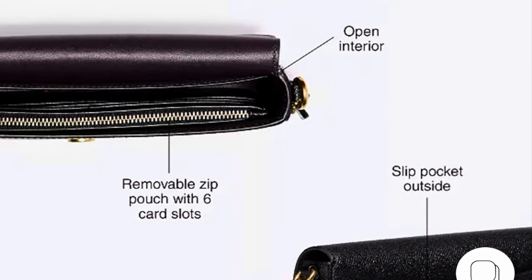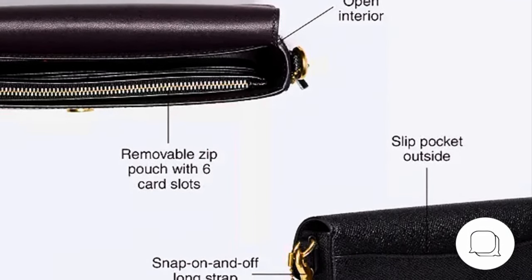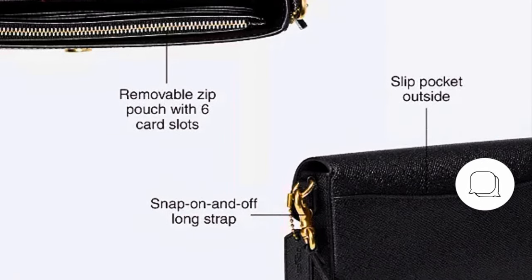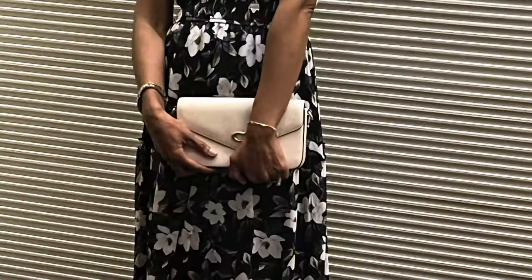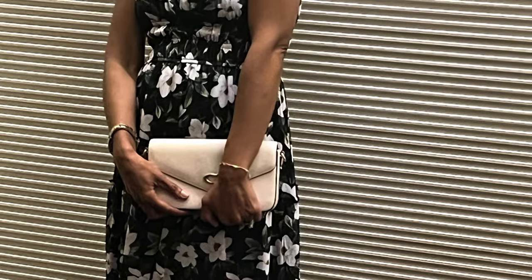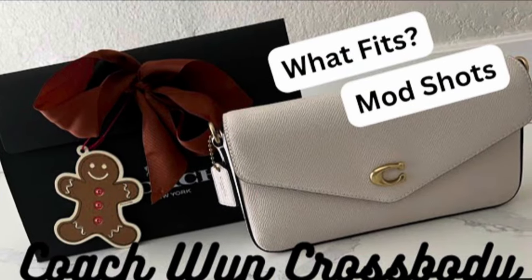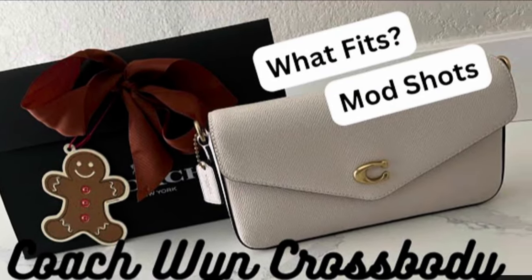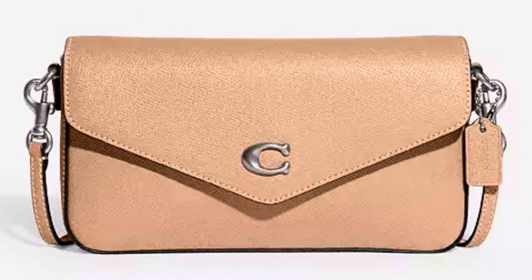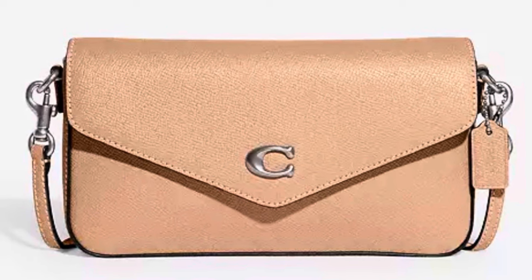I decided not to get this bag simply because, as many of you may already know, I already own the Wynn Crossbody in the color Chalk. I really try my best not to add too many duplicates of the same bag in my handbag collection. So this one, as beautiful as it is especially with that silver hardware, I had to turn my back against it and simply walk away.